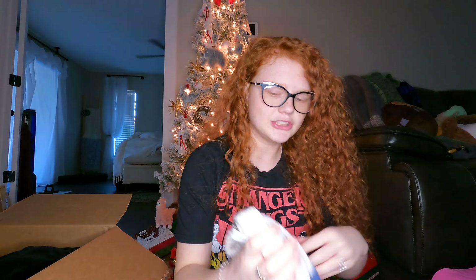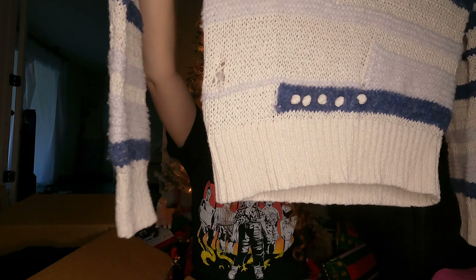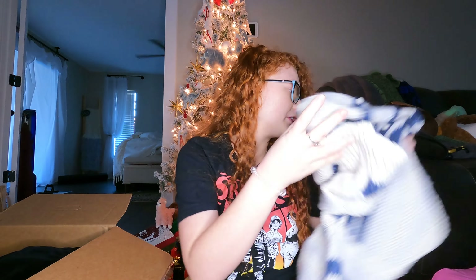Next is a Madewell sweater. I don't really like to get damaged Madewell because I doubt anybody's really going to buy it, but I will try to list it. It has a little hole. Since it's likely a recent style, maybe somebody wants it and wants to fix it for cheap, because it is from last year.